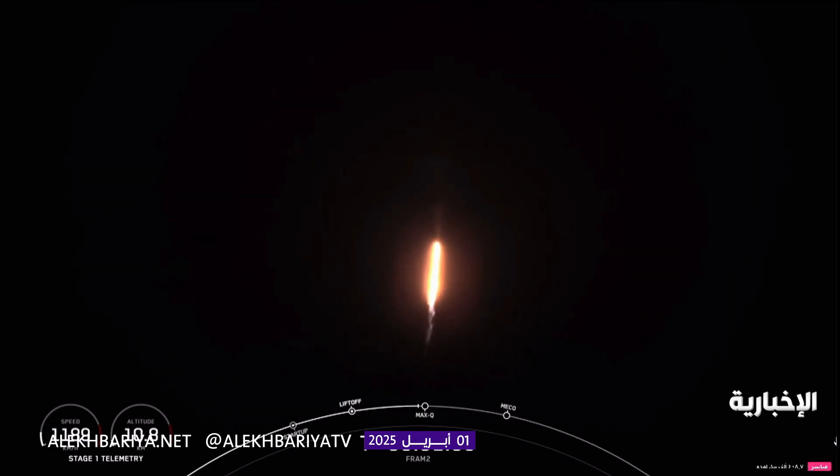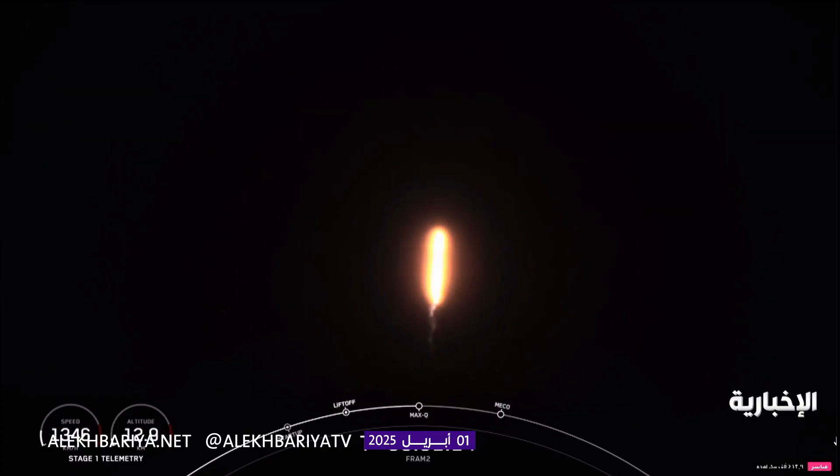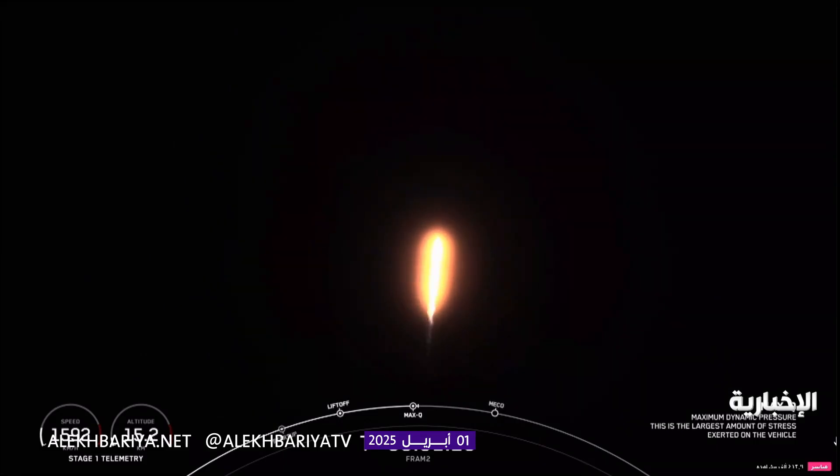Confirmation, we're supersonic. We're preparing to throttle back up on first-stage Merlin engines. Stage 1, throttle up. Confirmation, we're back up on power on the 9 Merlin 1D engines.